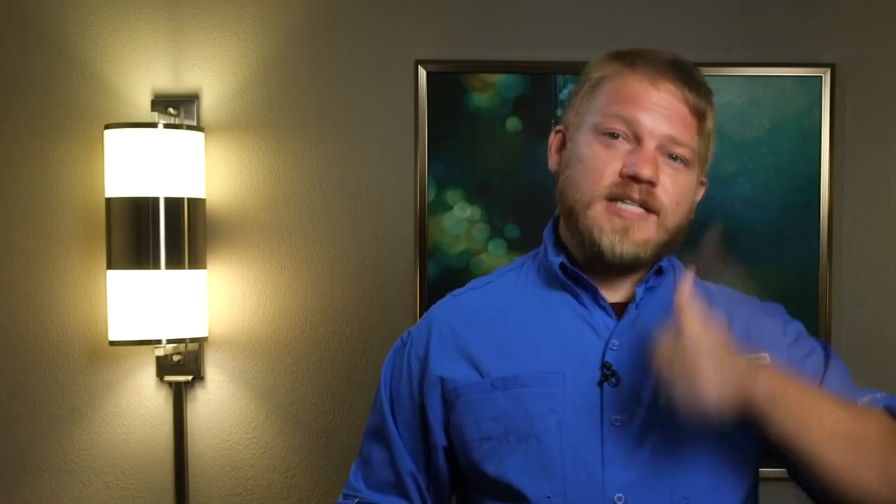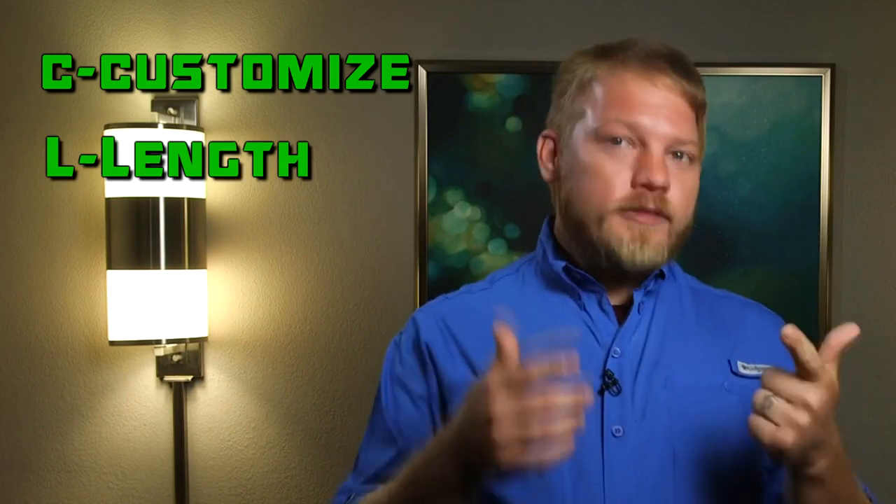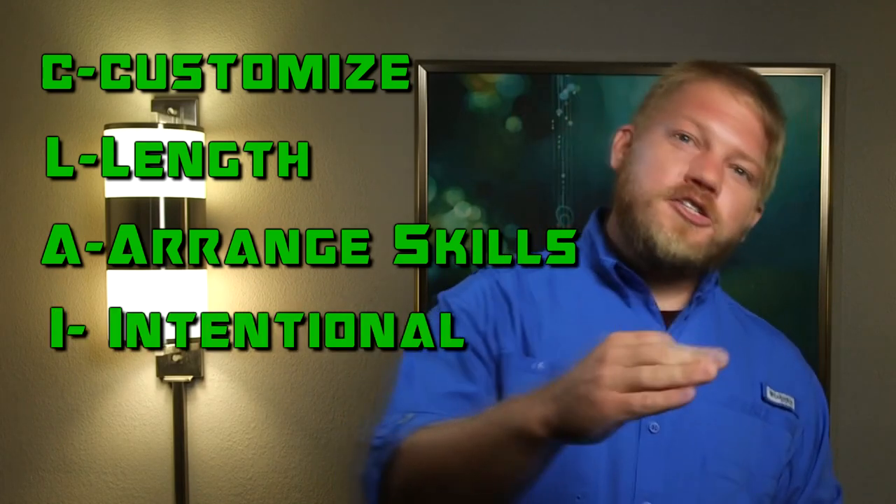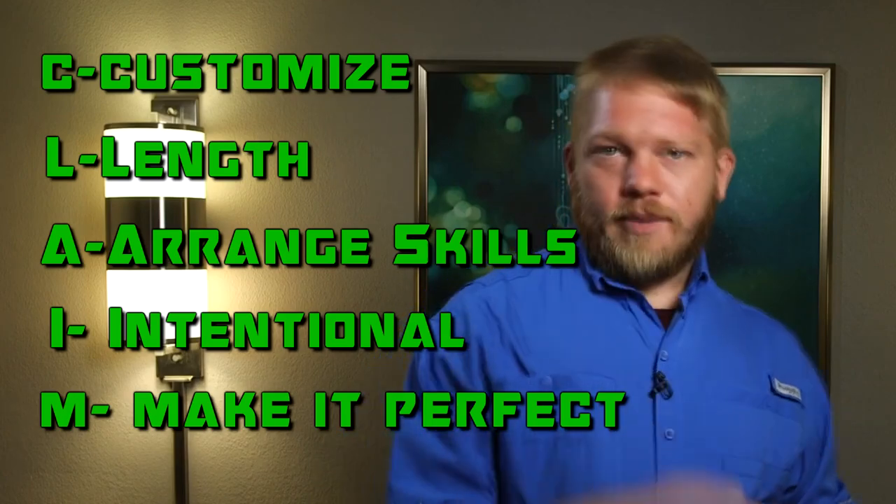I call it the claim resume method. We're not going to do anything fancy here on a resume. We're just running the ball right up the middle so we can get an interview, because ultimately that's what we want. We're not here to win an art contest — we're going to beat the ATS and the scanner with a straightforward resume. CLAIM method represents: C, customize your resume for each job; L, the length of your resume should be one page; A, arrange your skills; I, be intentional and consistent; and M, make it perfect.